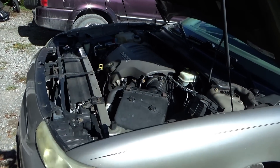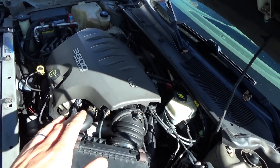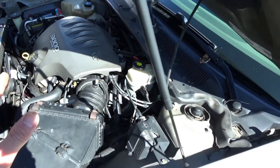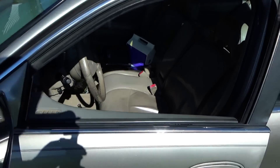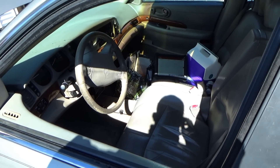So it sounds like maybe a dirty throttle body. He mentioned that he cleaned the idle air control valve but he didn't clean the throttle body just yet. No trouble codes stored at the moment, so let's look at some live data and see if we can fix this thing up — no parts required.